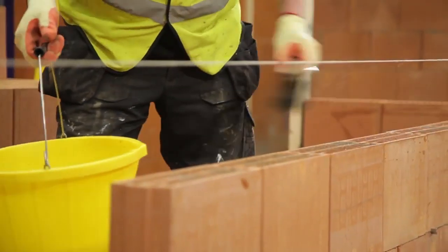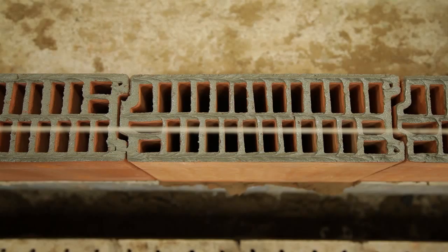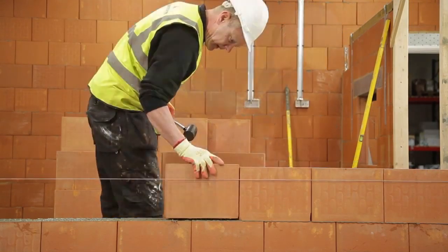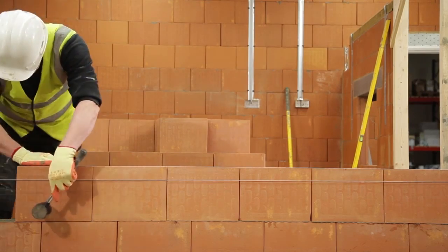Porotherm blocks are precisely engineered, allowing a one millimeter bed joint. The interlocking design rules out the need for mortar in the vertical joint. This precision design combined with good workmanship produces a high quality wall constructed in less time.